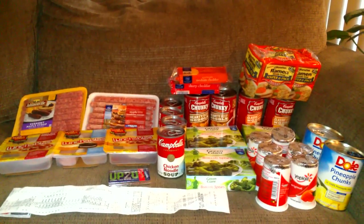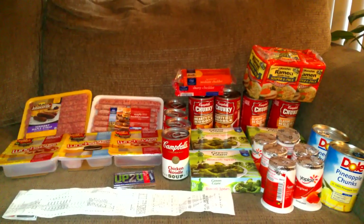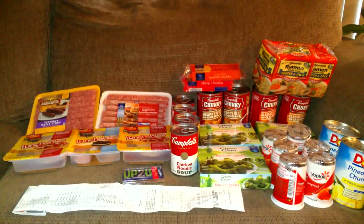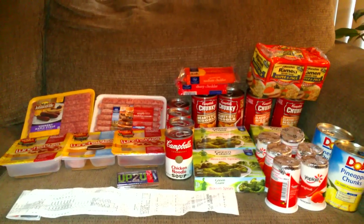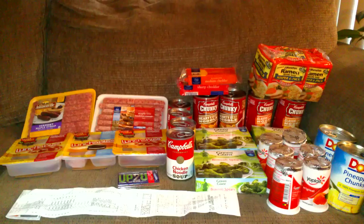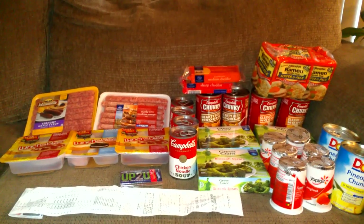The Kroger sausage was on sale for $2.50, and I had a $1 off coupon that was a Kroger coupon mailed to me, so I paid $1.50 for that pack of Kroger sausage links.